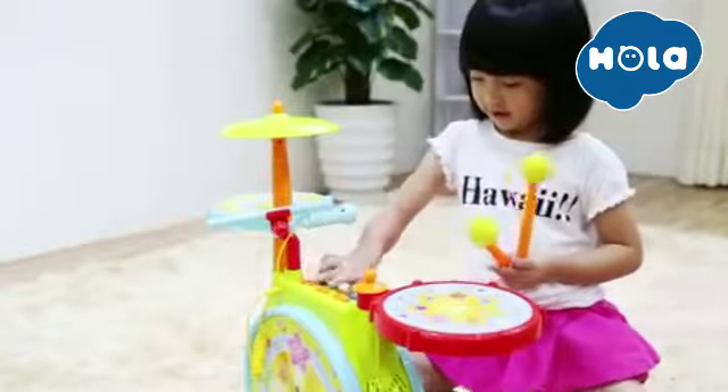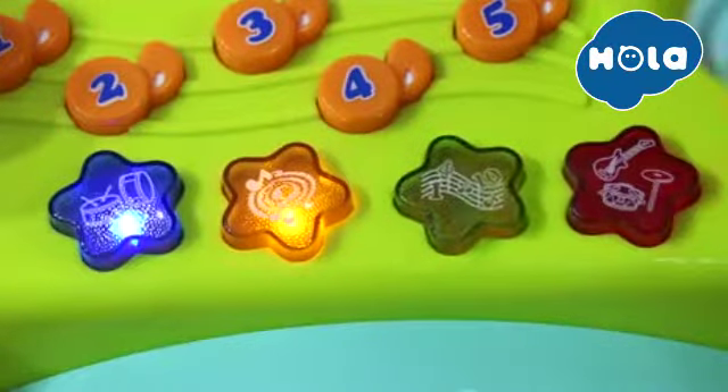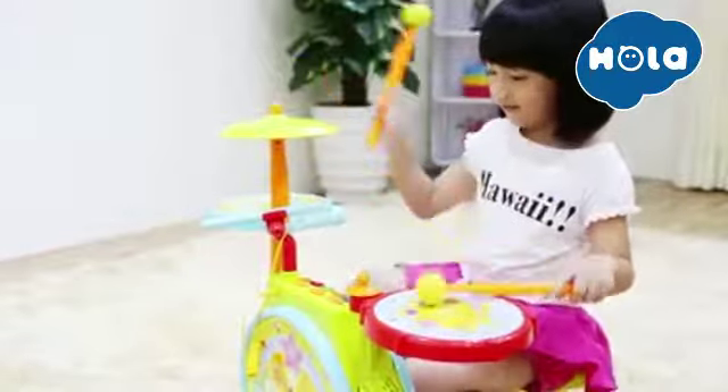Look! Baby presses 4 star buttons and enjoys sounds of gong and drum, and special wonderful sound effects. It's cool to play bass drums and 2 side drums with drum sticks.